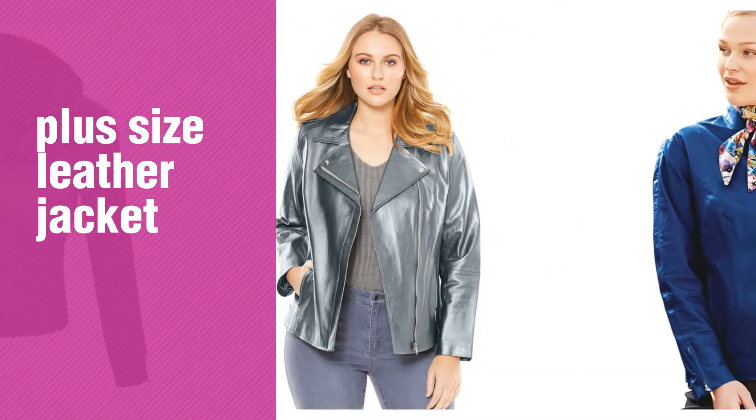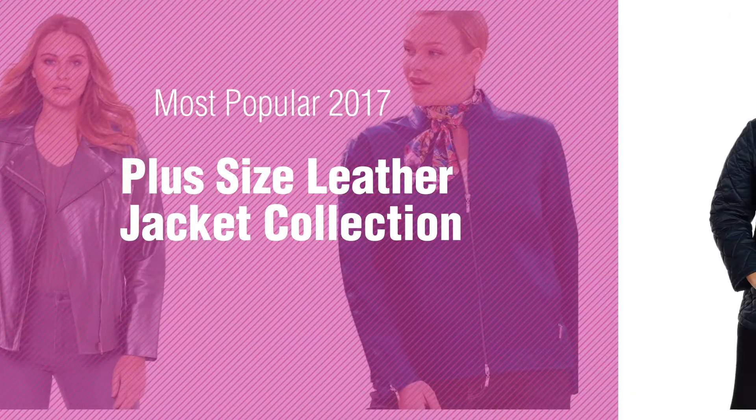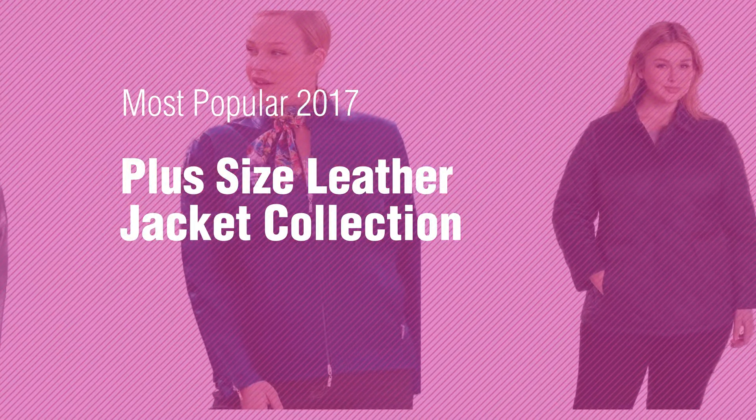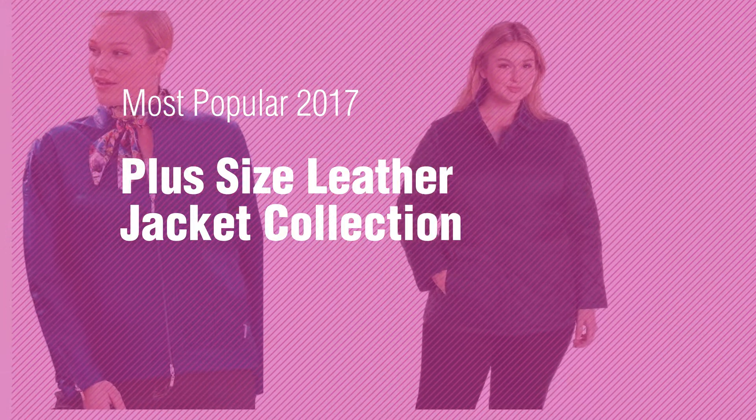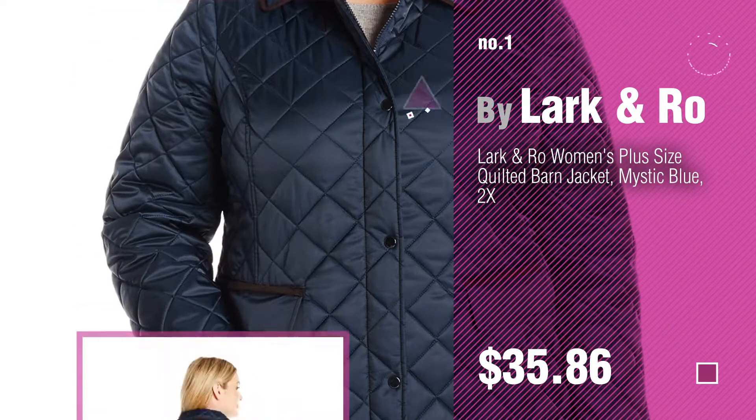If you're looking for plus size leather jacket, here's a collection you've got to see. Most popular 2017 plus size leather jacket collection. Number 1 by Lark and Rowe. Watch this video and get inspired.